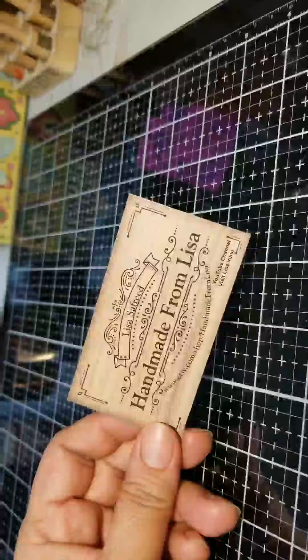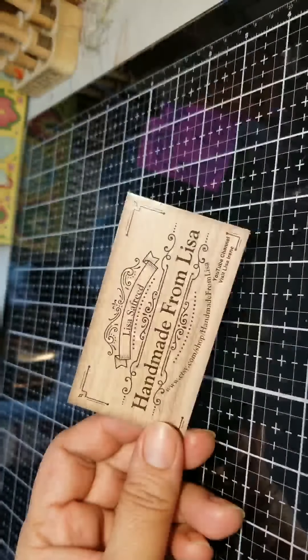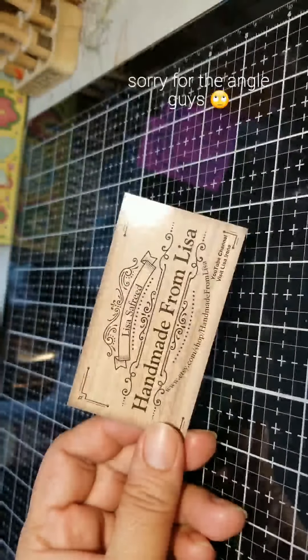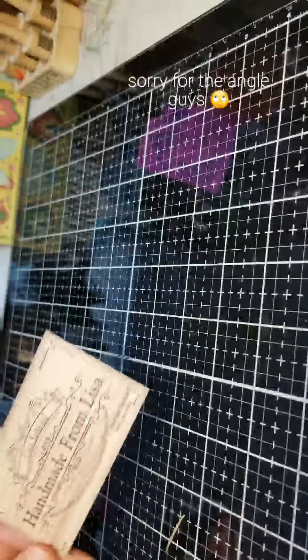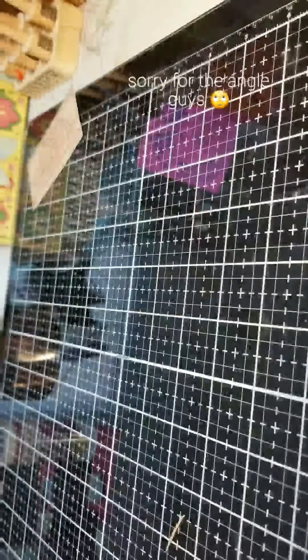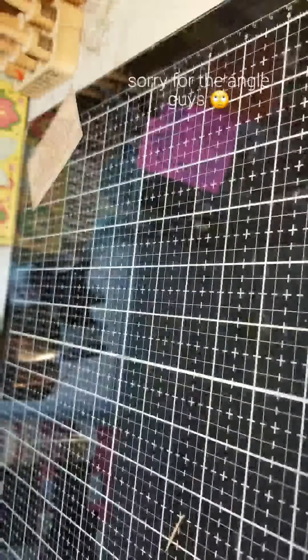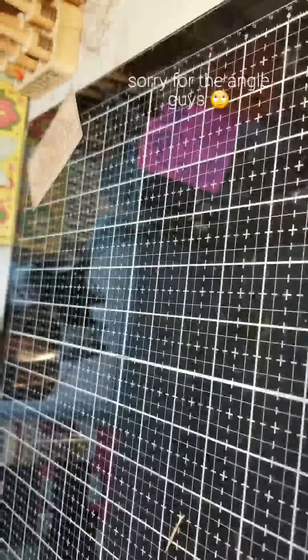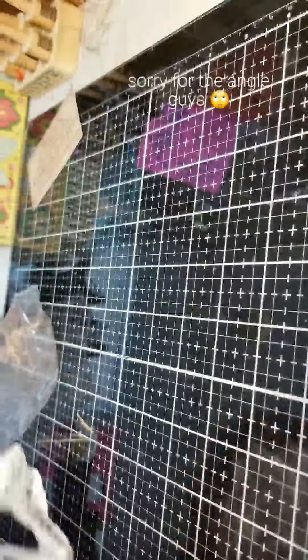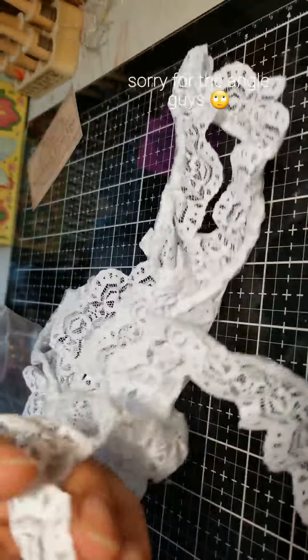She also has an Etsy store called Handmade from Lisa, so you guys can go and check her out. She sent me some goodies. I started opening it but I was like, no, I better wait. I won't put the box up because it's kind of big, but she sent me different kinds of lace — this is one of them.